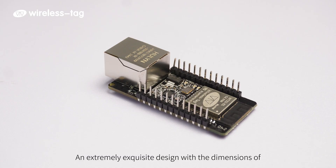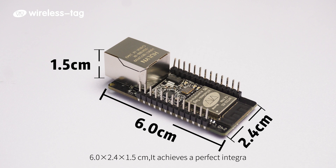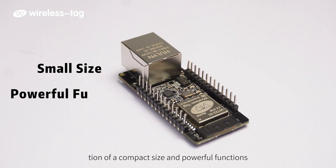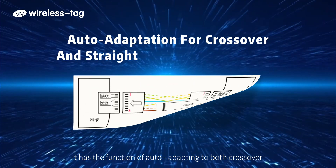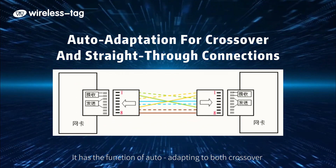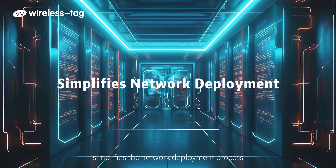With an extremely compact design measuring 6.0 x 2.4 x 1.5 cm, it achieves a perfect integration of small size and powerful functions. It supports 10/100 Mbps Ethernet and features auto-adaptation to both crossover and straight-through connections, simplifying the network deployment process.